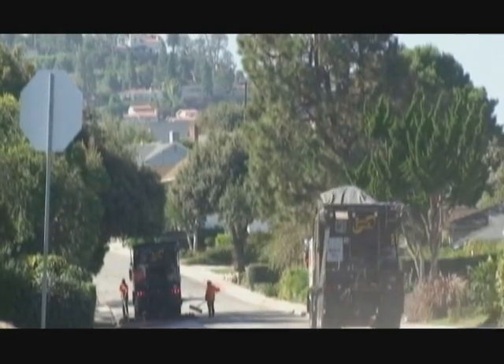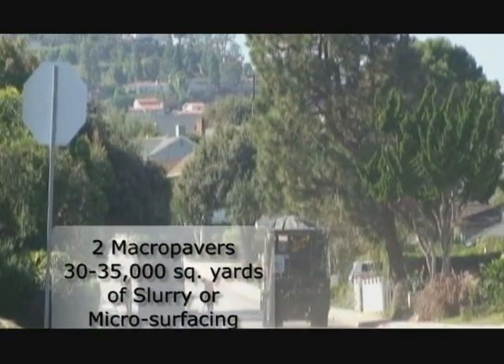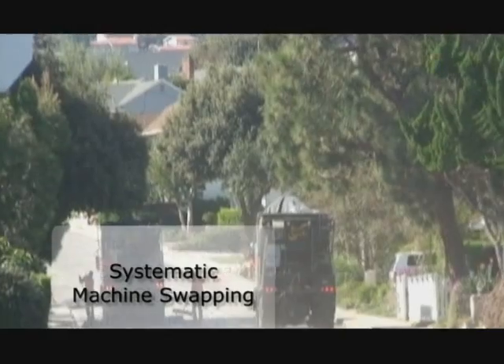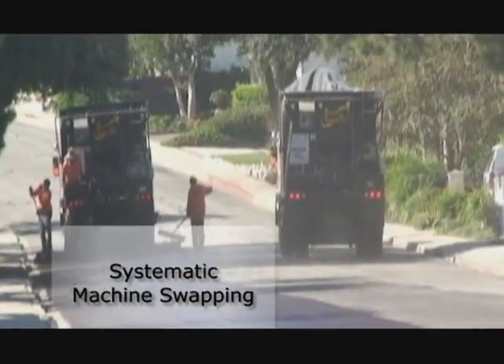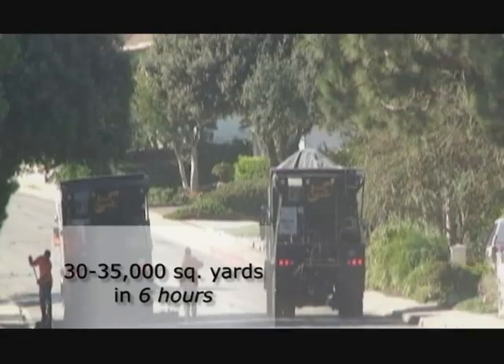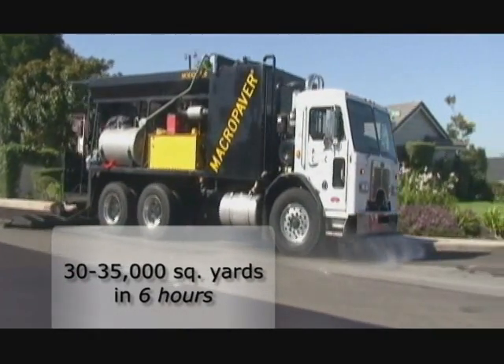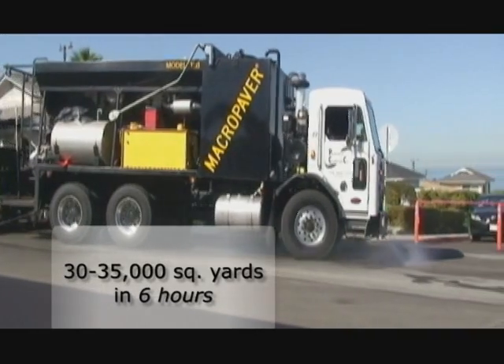Two Macro Pavers with a seven-man crew can output 30,000 to 35,000 square yards of slurry microsurfacing through continuous swapping of machines on a production site in six hours. When one Macro Paver has completed its load, the next is right behind it, continuing where it left off, allowing the first Macro Paver to reload and take its place.